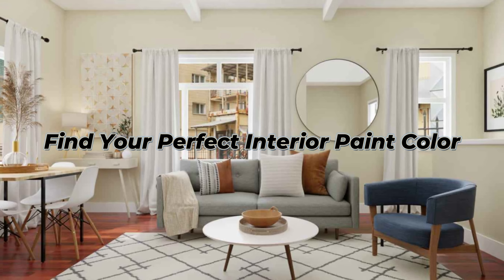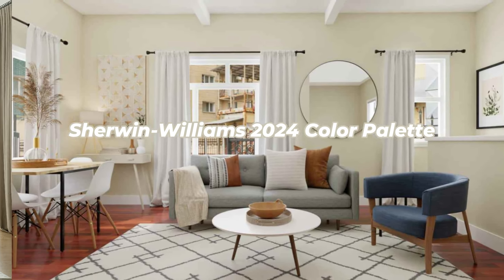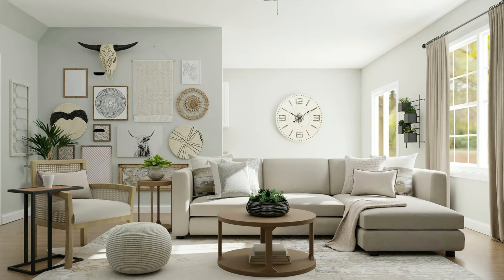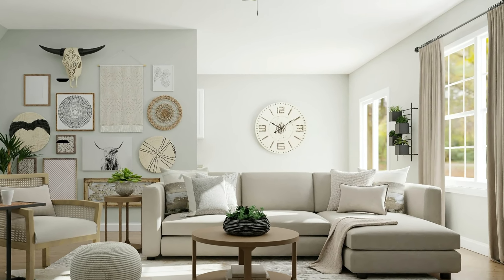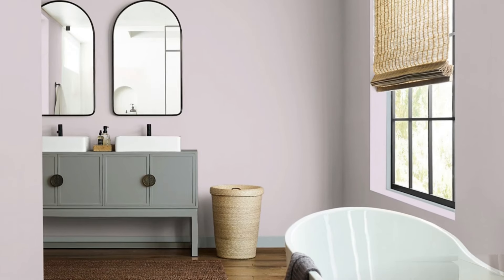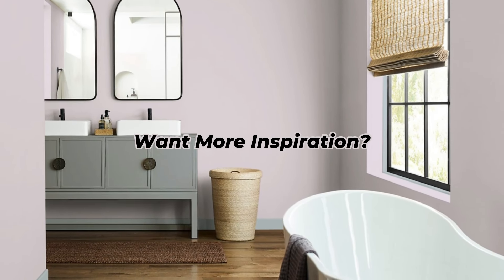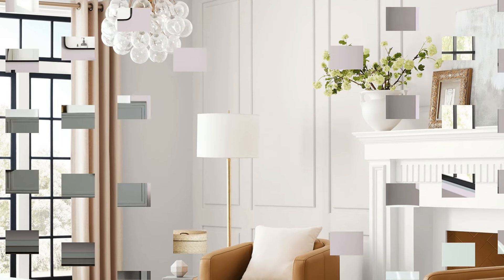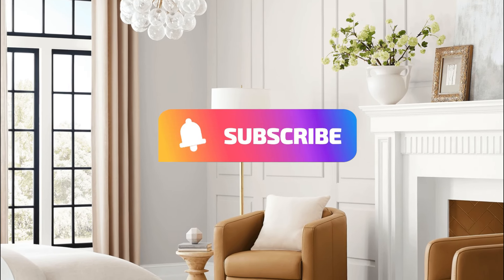Looking to find the perfect interior paint color for your home? Sherwin-Williams has launched its 2024 color palette that will significantly transform your space. With a wide range of color options, you can create an atmosphere that suits your mood and lifestyle. Explore the complete color collection in this video, and subscribe now to get the latest decoration tips and ideas.